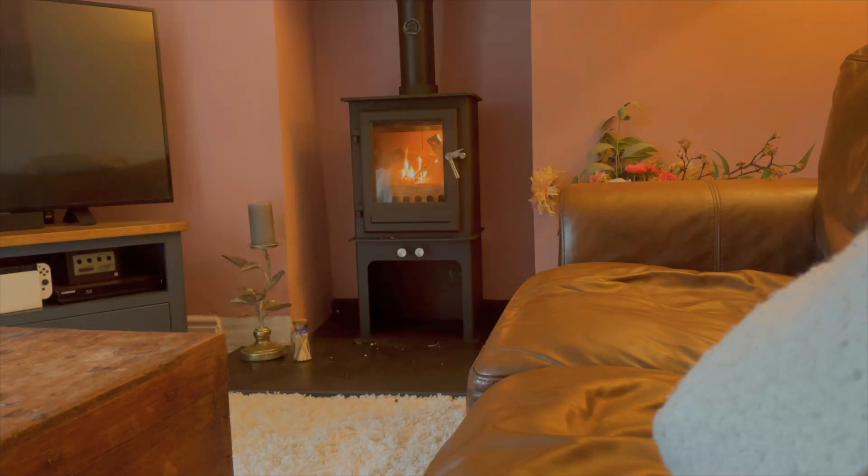We've just lit the stove. We have some visible smoke coming out of the chimney, which obviously makes sense as it's not up to temperature yet.